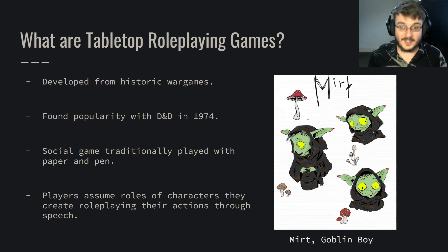They're a social game. You all sit around a table with pen and paper and often use dice to dictate chance and skill and that kind of thing. Players assume roles of characters they make, and role-play their actions through speech. They might talk in first or third person, whatever they prefer. But we pretend to be characters.